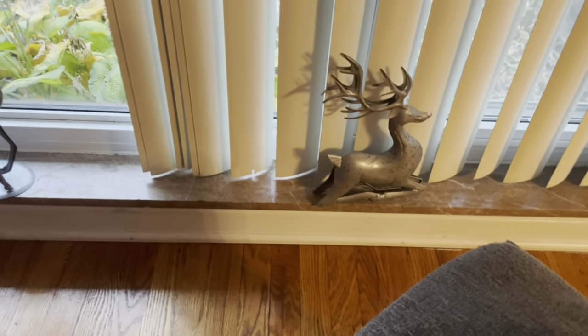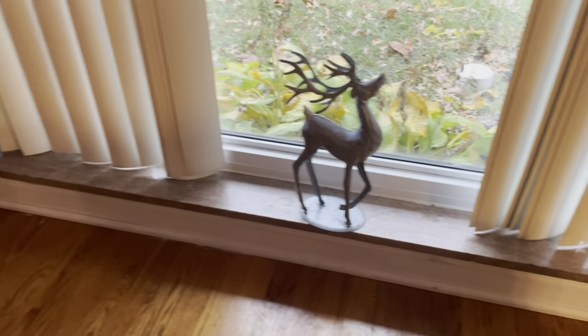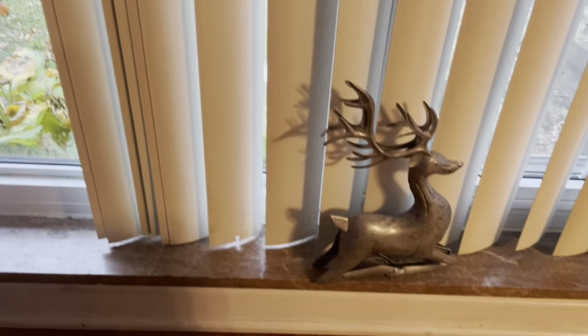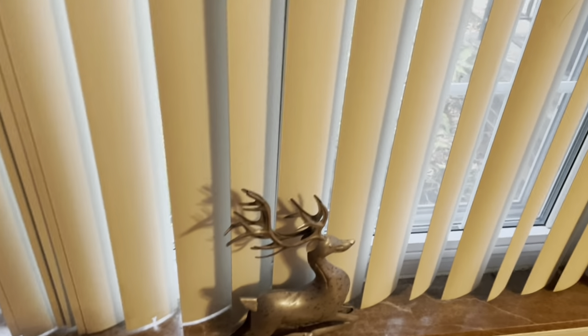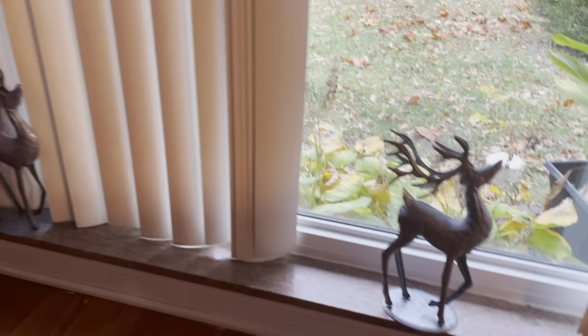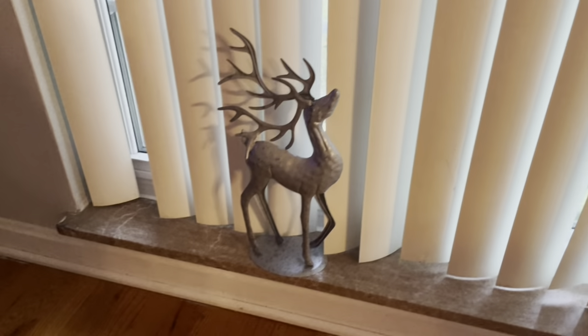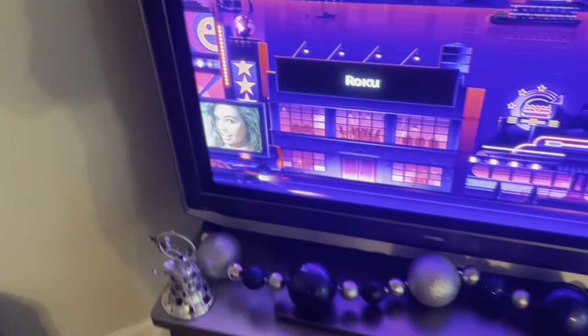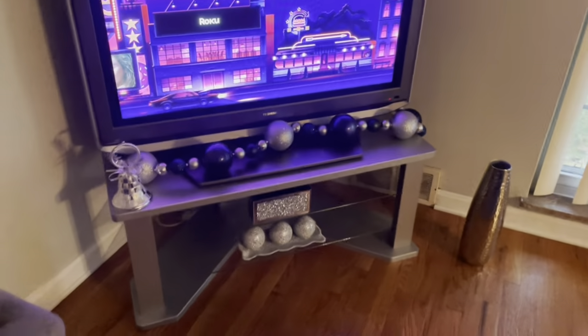All right guys, so here are the reindeers that I was talking about that fit right along with my Christmas decor. However, they're here all year round. I forgot where I got these from. I don't think it was Hobby Lobby — I think it was one of the cheaper stores. So let me show you what I was talking about with this thing. I still have a little tree right here and these are my matching ones.